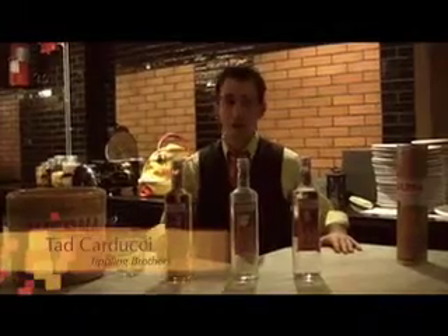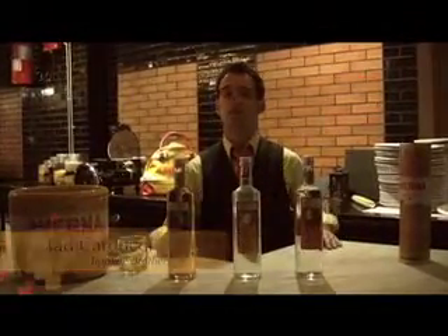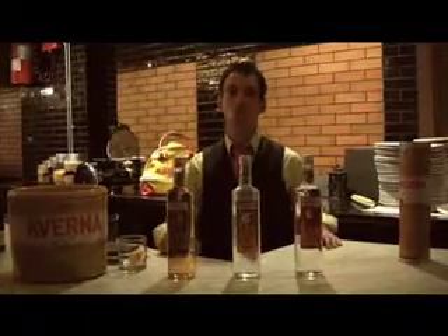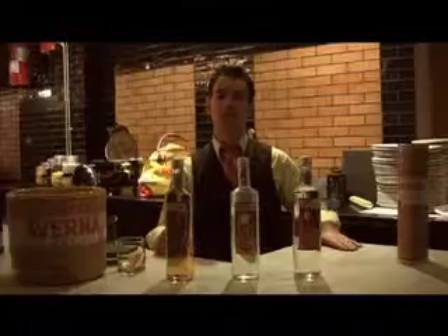Hi, I'm Tad Carducci, co-founder of Tippling Brothers Beverage Consulting. I'm at Bar Stuzzuccini, a beautiful Italian restaurant bar here in the middle of Manhattan, New York, USA, to talk to you about Sambuca. We're going to do a little bit about Sambuca 101.